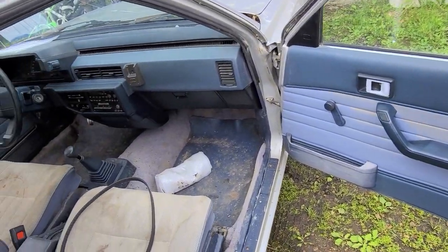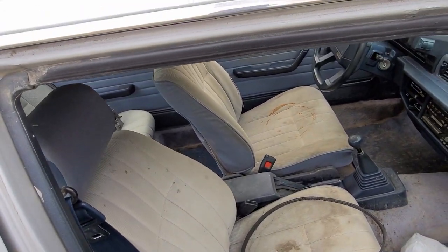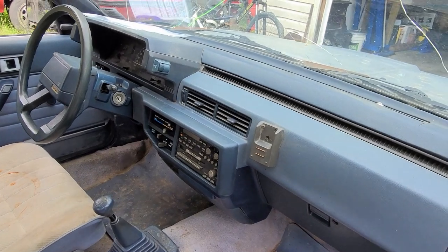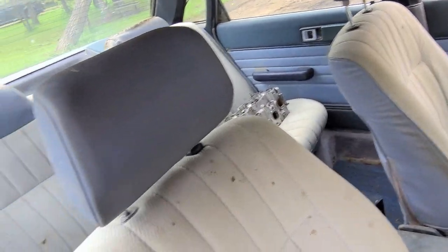The interior is a little dirty but I feel like with a good shampoo and a good wipe down, it smells like any 80s car.